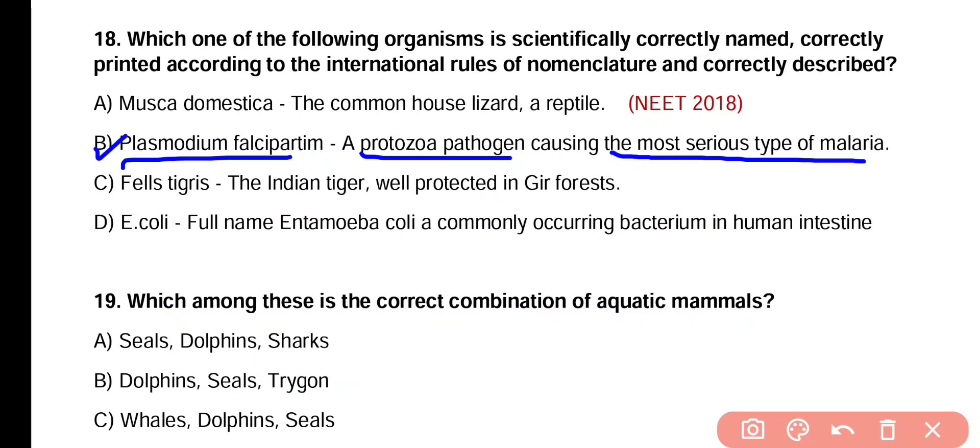That is malignant tertian malaria. So option B is correctly named, correctly printed, as well as correctly described.